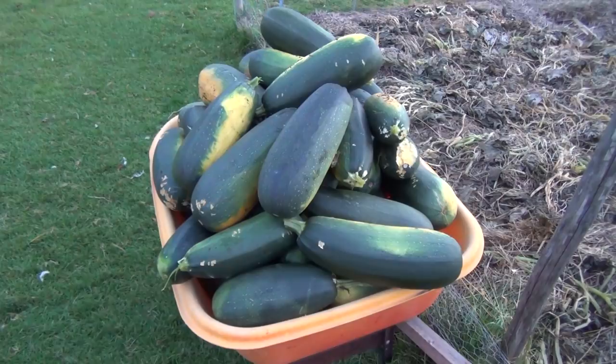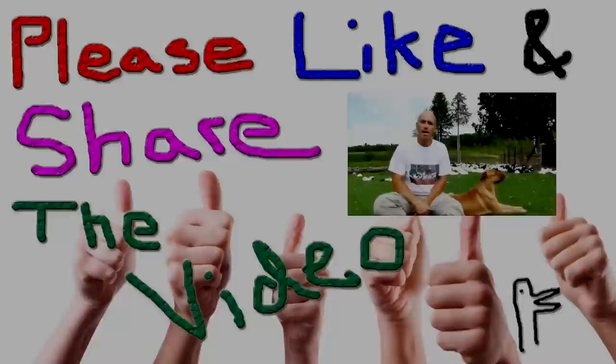Thankfully I froze about 80-plus pounds last year, so I've still got about 40 pounds frozen. I'm going to give these to the ducks — they'll probably eat it all tonight. That's my update on my heirloom organic vegetable garden series for today. Don't forget to like the video, share it with your friends, and enjoy the show.